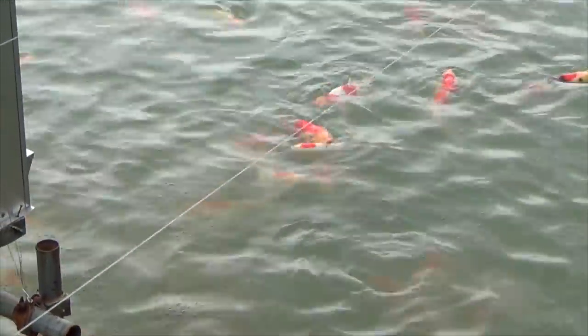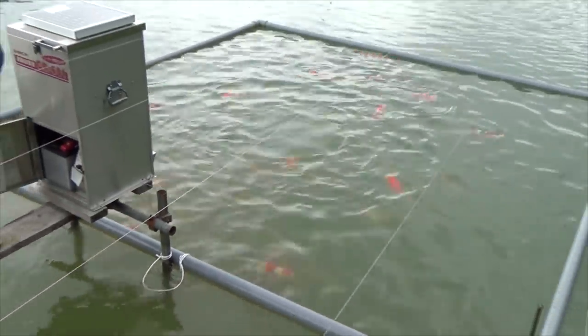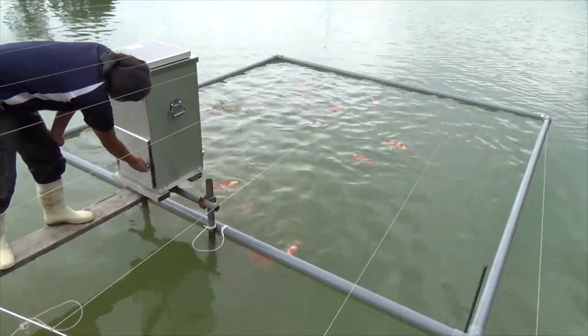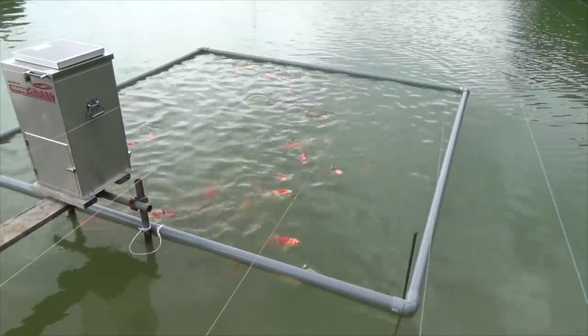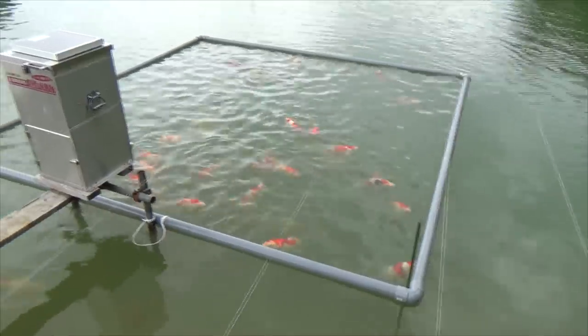This is one of the feeding rounds. Daily, just over 2 kg of food is provided to around 120 Tosai in this pond — weekly around 50 kg of Saki Hikari. This video is not sponsored at all; I am just mentioning what this koi farm is using, especially on this pond.